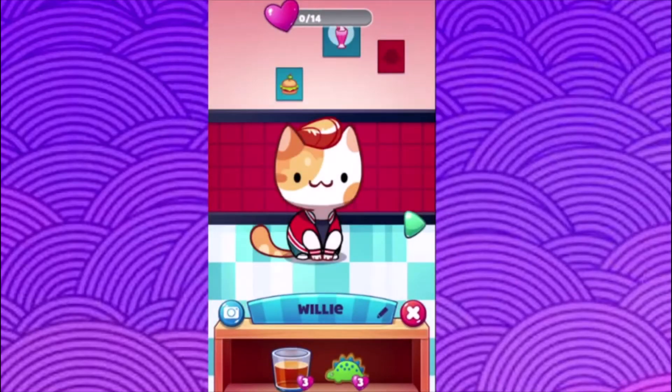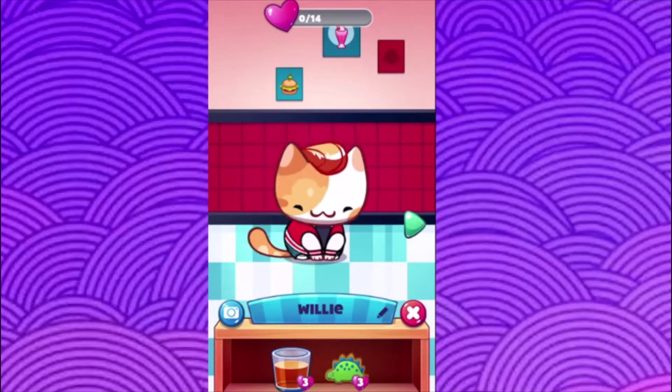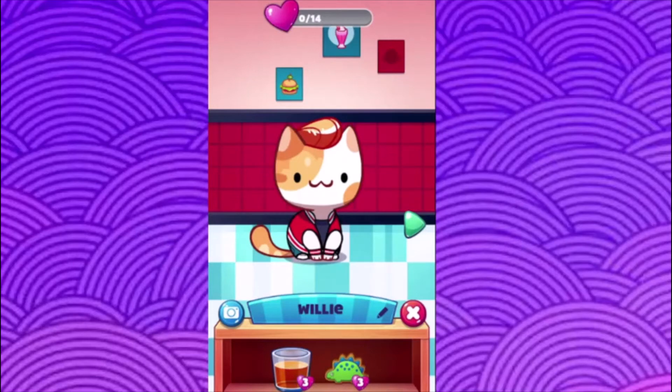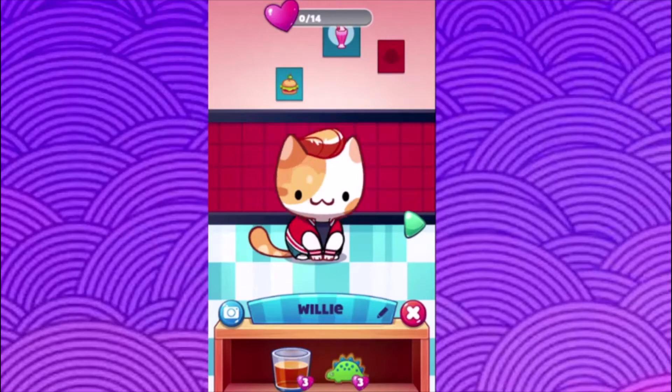Hello everybody, welcome to today's video! Today we're spotlighting a cute little retro diner style floor from Cat Collector. Looks like we have Willie — he's wearing his cute little skull jacket, slicked back greaser hair. Love that cute little orange spotted kitty.